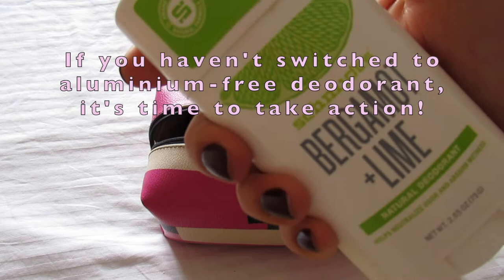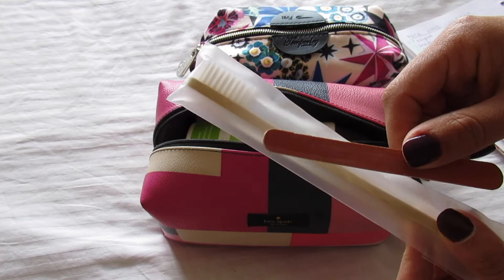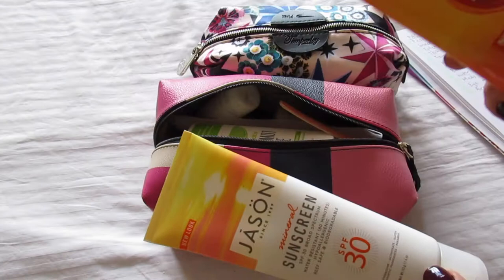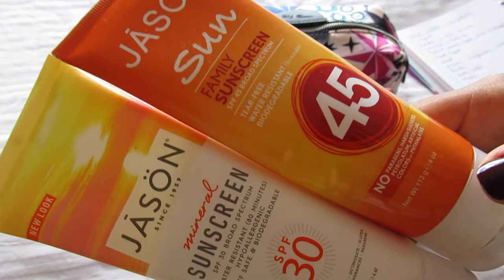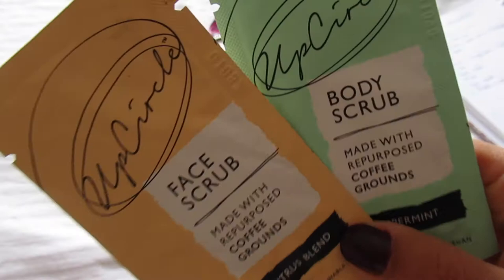Then I've got this natural deodorant from Schmidt's, which was kindly gifted to me and I absolutely love it — it's aluminium-free and has no artificial fragrances, and it genuinely works so well. Of course I've got my bamboo toothbrush because I'm really trying to minimize my plastic use, and then a nail file, because there's nothing worse than breaking your nail on the airplane. I've also got my sun cream — this won't be in my carry-on but will go in my suitcase. I like to bring a couple, starting with SPF 45 or 50 and going down to SPF 30.